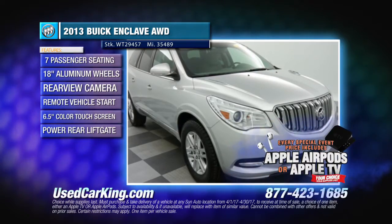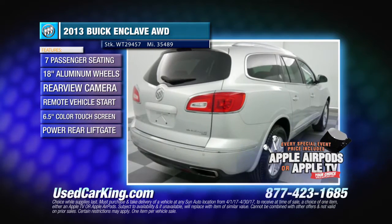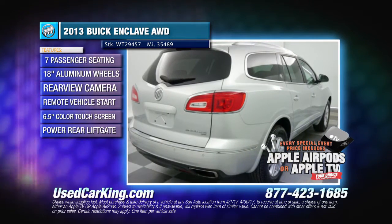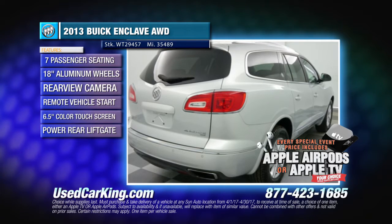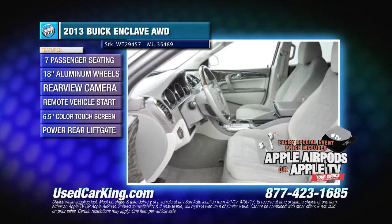You will love the 2013 Buick Enclave with its seven-passenger seating and plenty of versatile cargo space. Features include all-wheel drive, a 3.6-liter V6 engine with 288 horsepower, and 18-inch aluminum wheels.